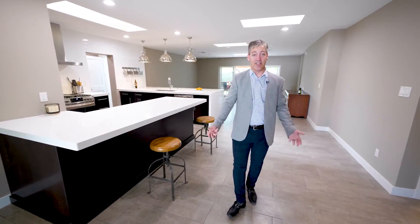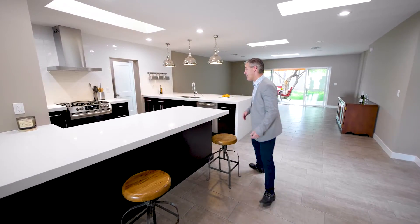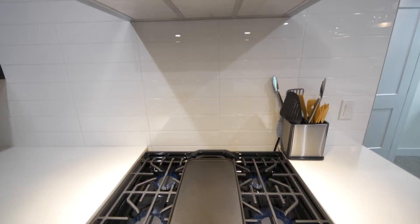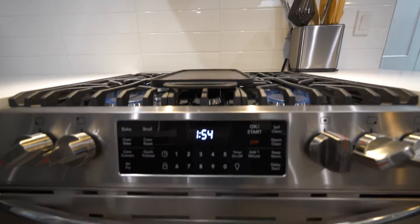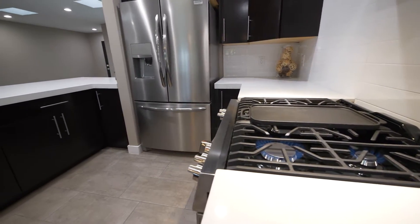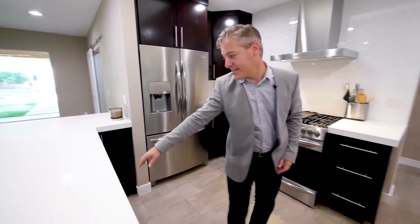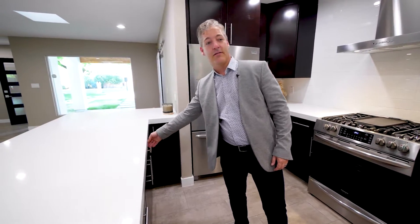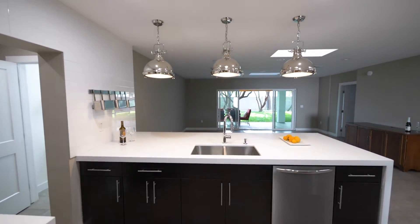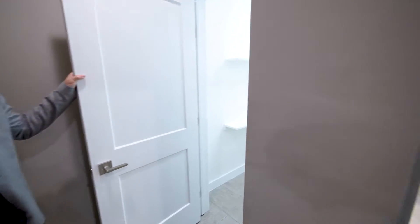The kitchen features brand new cabinetry, quartz countertops, and stainless steel appliances — Frigidaire Gallery — including a brand new gas stove and a great Frigidaire Gallery refrigerator, all brand new and never been used. Those cabinets have self-closing hinges as well. There's also a great brand new stainless steel sink and a large pantry with lots of space for dry goods and cookware.